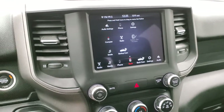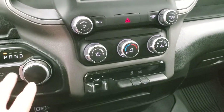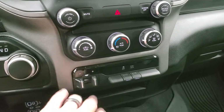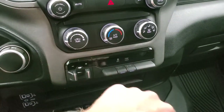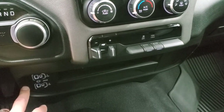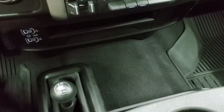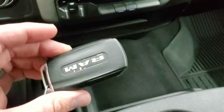Down here is your turn-dial eight-speed automatic transmission, factory brake controller, stability control, tow/haul, and your manual climate controls. Down here you get two USBs, two USB-Cs and an AUX jack. Your 4x4 shifter is right there and you've got your keyless entry right there as well.